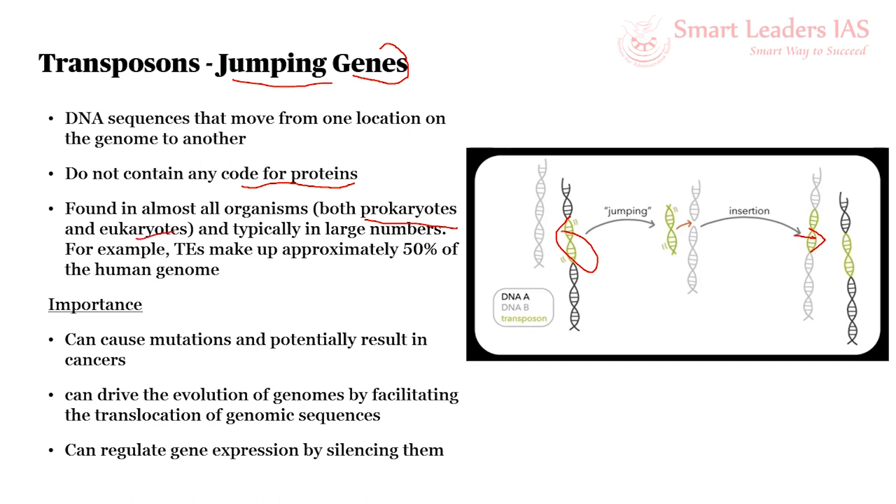To give an example, about 50% of the human genome consists of transposons. Their relevance and importance: first, because they can cut from one part and move to another area, they can potentially cause mutations, which can also result in cancers. Second, the movement of genes within the genome is a driver for evolution, so transposons are considered drivers of evolutionary processes. Third, in the process of moving back and forth, transposons can also enable the regulation of certain genes, effectively acting as gene regulators.